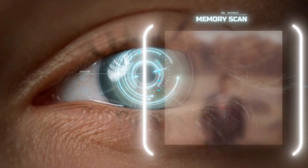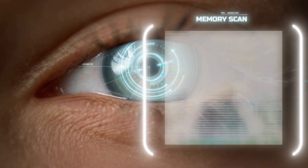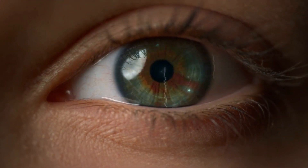However, as we age, our memory power can start to deteriorate, and that's where natural foods come in. There are many natural foods that can help improve our memory power, and we're going to be talking about a few of them today.